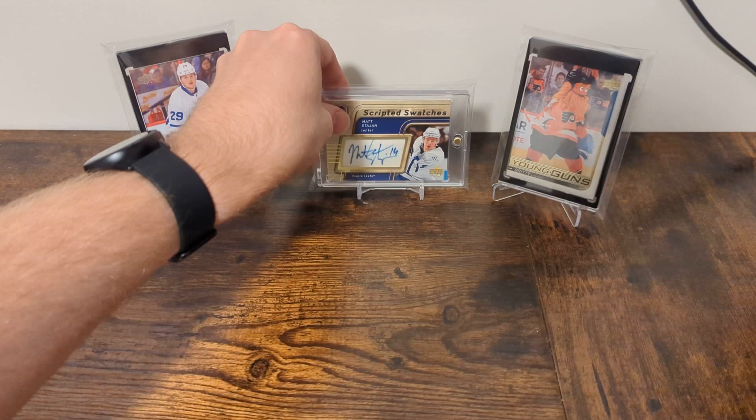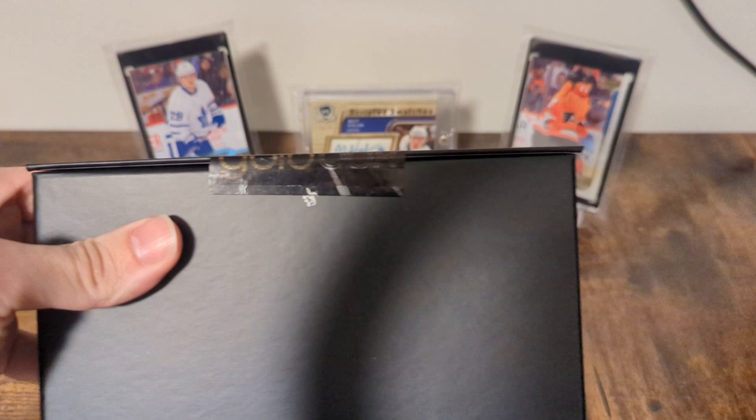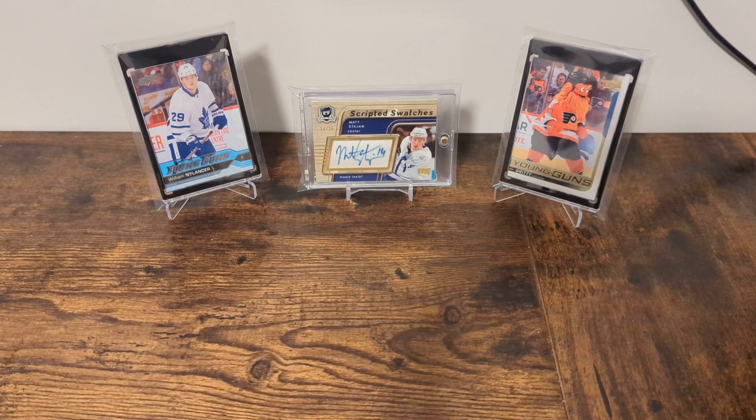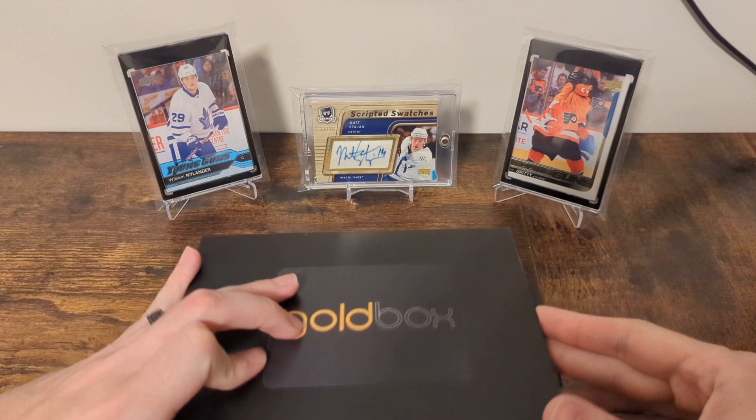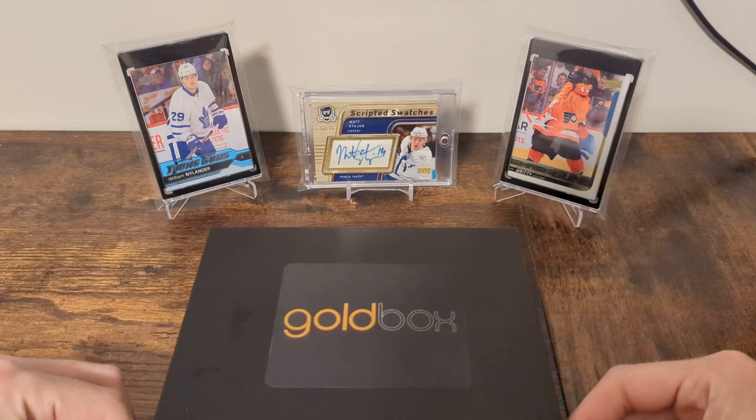So anyway, let's get to the subscription box — the Gold Box. When I was looking for a subscription box for this channel, this one intrigued me the most. I liked the price point and the potential great hits. I've seen some people saying they don't love it, so I'm going to try some other ones. I don't know what month this is — I ordered it at the end of June and it shipped at the beginning of July, so it could be either. We're going to find out together when I flip the lid right now.